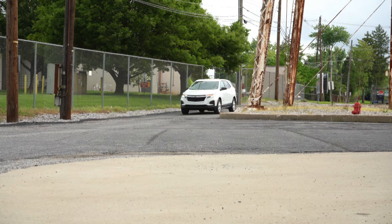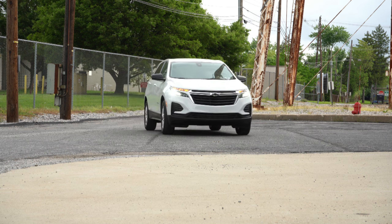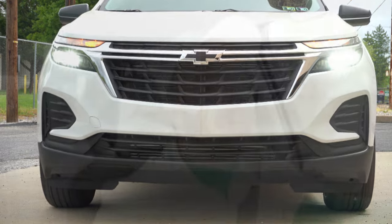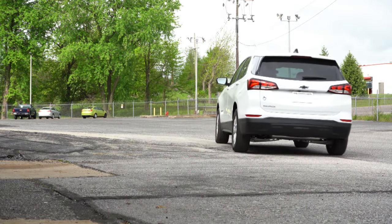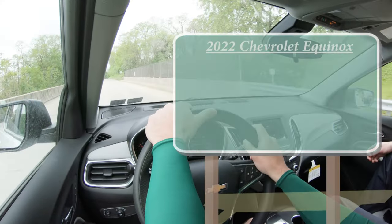We are in this one today because it has been completely redesigned for the 2022 model year and it does look good in my personal opinion. In this video we will be testing out and going over everything about this one, from acceleration to braking, steering feel, ride quality, sound system, exhaust clip, and all that fun stuff. Let's just go ahead and jump right into it. As always, let's start with pricing.